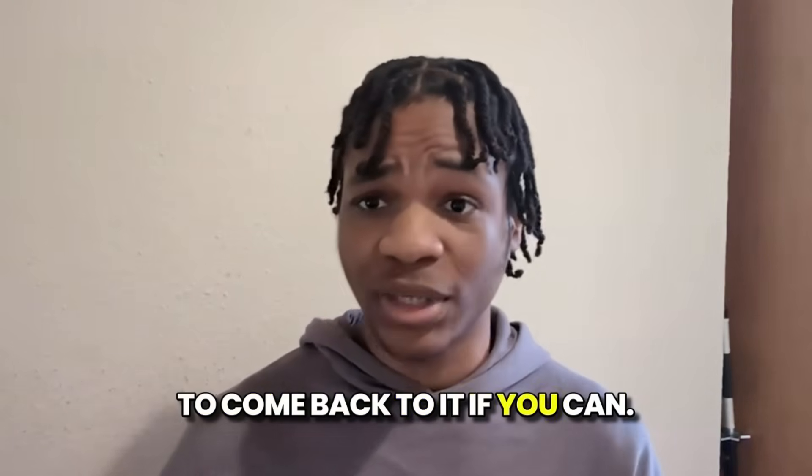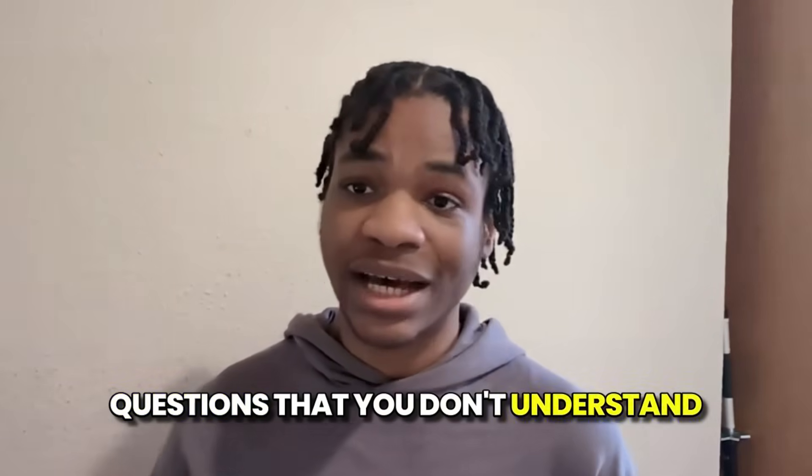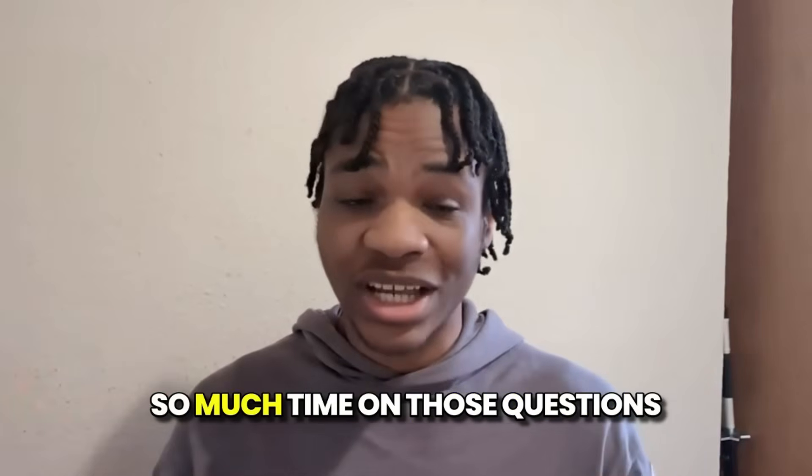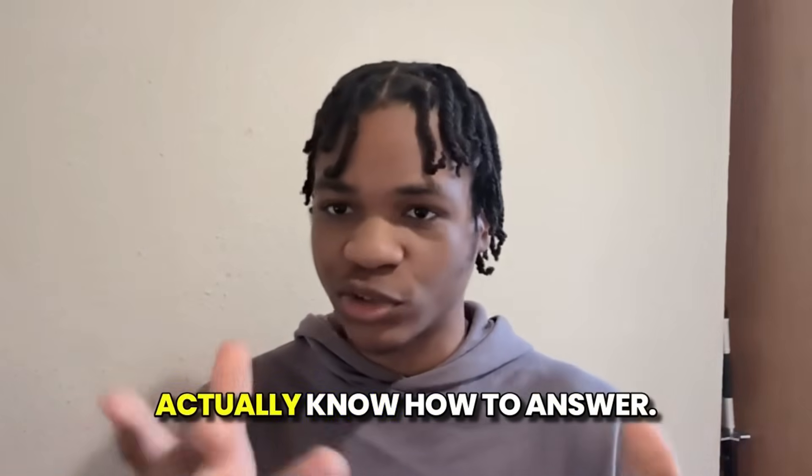Obviously, try your best to come back to it if you can. Please make sure to skip any hard questions that you don't understand and leave them for the end, because there's no point wasting so much time on those questions when you can be getting marks on other questions that you actually know how to answer.